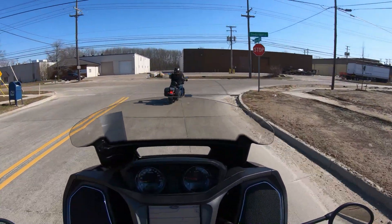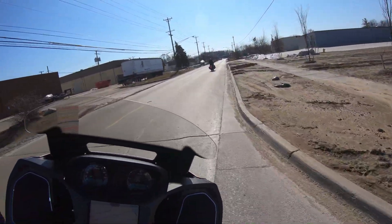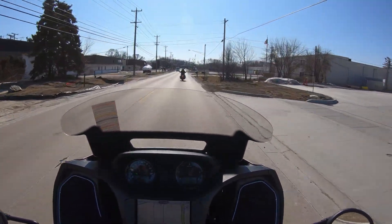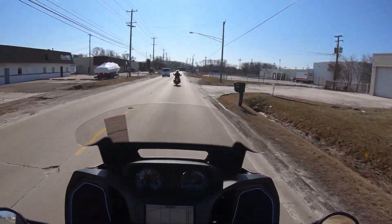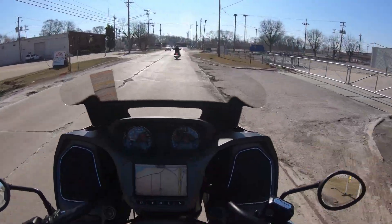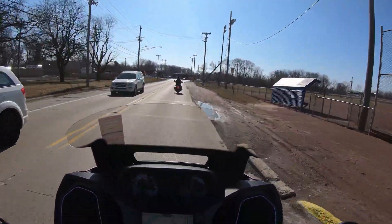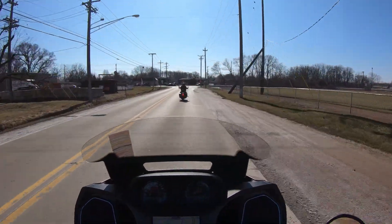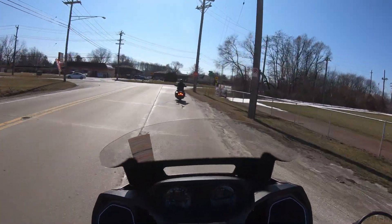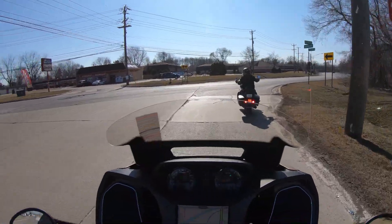The engineering behind this motorcycle is insane. I have a 2018 Heritage with a 114, and this Power Plus 108 makes my Heritage feel slow. And to think about the ride comfort too — the ergonomics, the way the handlebars are set up makes the bike ergonomic and comfortable and really fun to ride. They also have accessories and stuff for it.